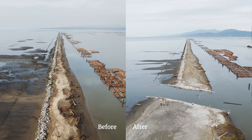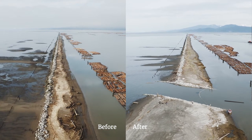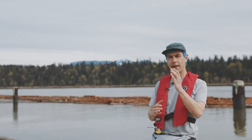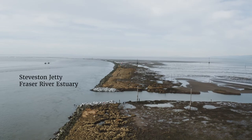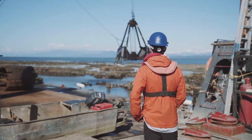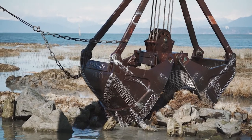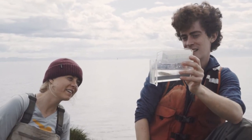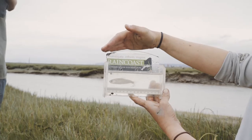We just constructed this breach of the north arm jetty here, and it's building off of another project we just completed down in the main arm of the Fraser — the Steveston jetty. There we created three 50-meter wide breaches starting back in 2018, and we've been monitoring them ever since and have seen really good rates of juvenile salmon passage at those breaches.